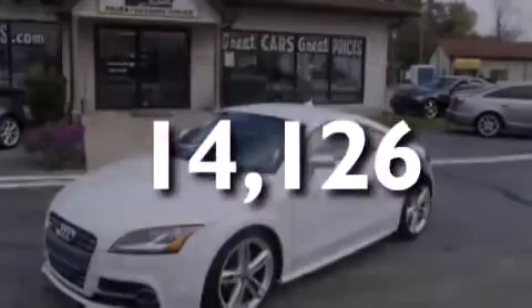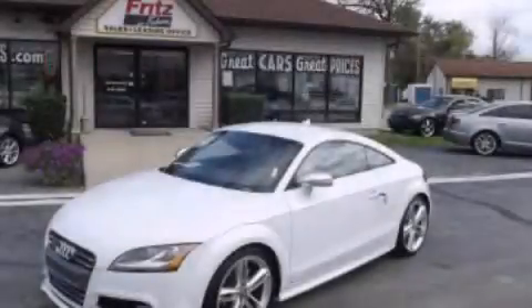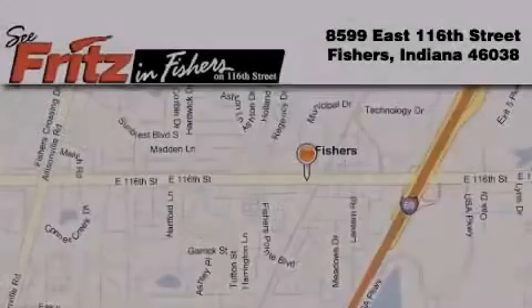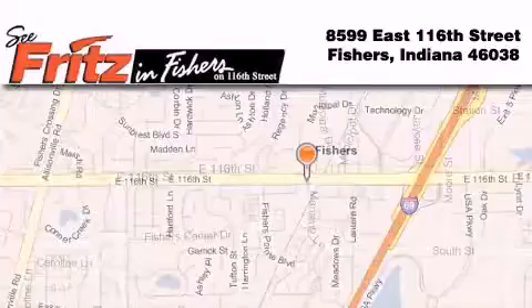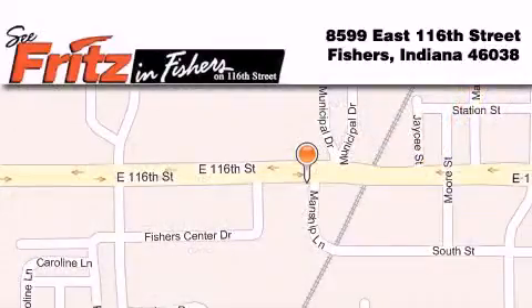This vehicle is sure to sell fast. Call and arrange your test drive today. Fritz and Fishers is located at 8599 East 116th Street in Fishers. Our goal is to exceed all of your expectations to ensure that you'll return for future visits.